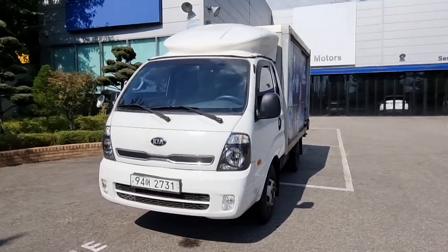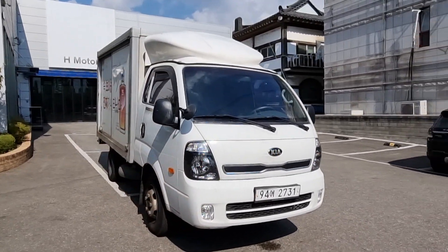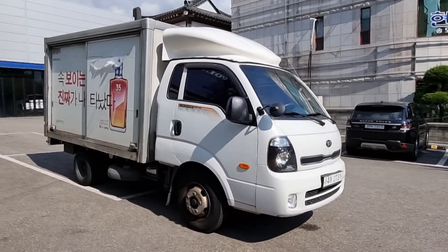Hello everyone. Today I'm going to show this 2014 Bongo 3 1.2 ton with a special box from gear motors.